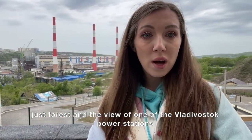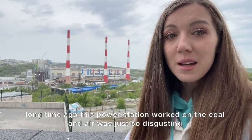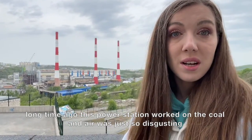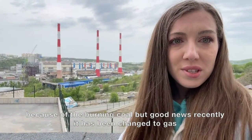And there's the view of one of Vladivostok's power stations. Long time ago this power station worked on coal, and the air here was just so disgusting because of the burning coal. But the good news is that recently it's been changed to gas.